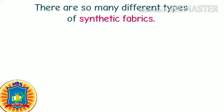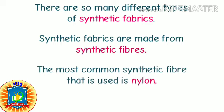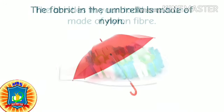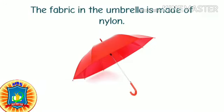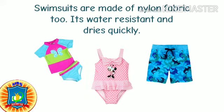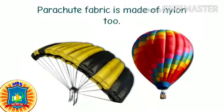Synthetic fabrics are made from synthetic fibers. The most common synthetic fiber that is used is nylon. The bristles in your toothbrush are made of nylon fibers. The fabric in the umbrella is made of nylon. Swimsuits are made of nylon fabric.